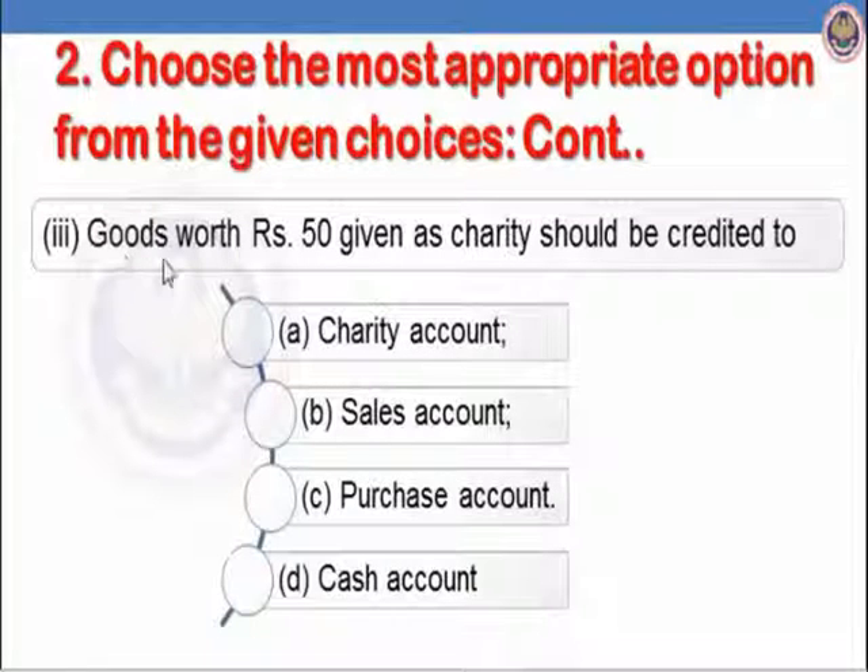Let us see the third sub-part: goods worth Rs.50 given as charity should be credited to. When goods are given as charity, these are an outflow of goods. The correct journal entry is: charity account debit to purchases account. We are asked which account should be credited. Option A, charity account, is false — charity account will be debited. Option D, sales account — no, sales account is not used when giving goods as charity. Option C, purchases account, is correct. The correct answer is C, purchases account.